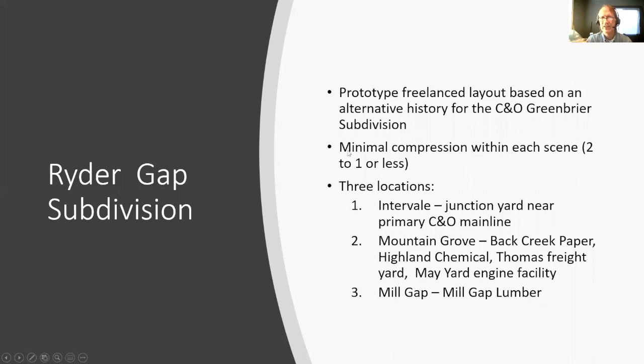The second thing I decided was to minimize compression within any one scene — usually two to one or less. The paper mill I built, based on a West Vaco plant in Covington, Virginia, has about 25 spurs in reality; Back Creek paper on my layout has 13. By minimizing compression, I can get a lot of operations and switching with the few large mills in the mountains. The space I have is a little over 900 square feet with only three locations: Intervale, a junction yard just off the C&O mainline; Mountain Grove, the largest part with a paper mill, chemical plant, large freight yard, and engine facility; and Mill Gap, which has a large lumber mill.